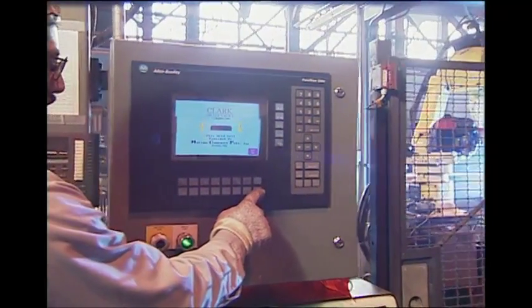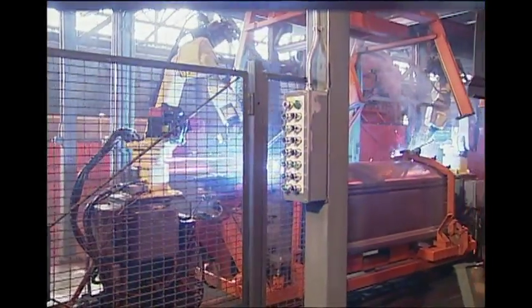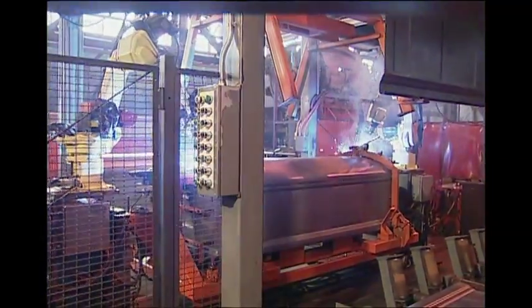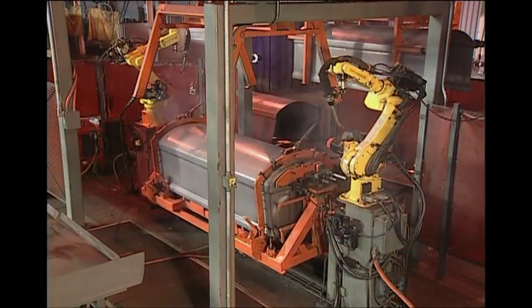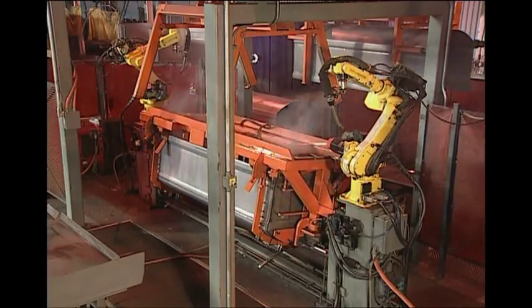This robotic welding system is operated by a two-person team who position the components of the vault and monitor the welding operation. Every Clark dome is welded on the outside and the inside. The robotic system welds faster, smoother and stronger than human welders.